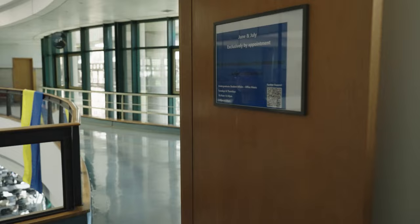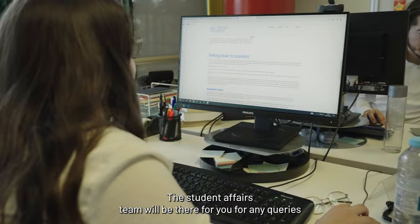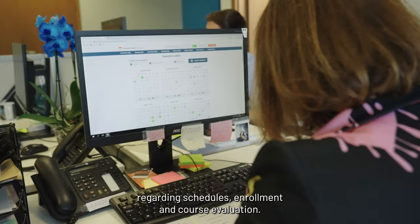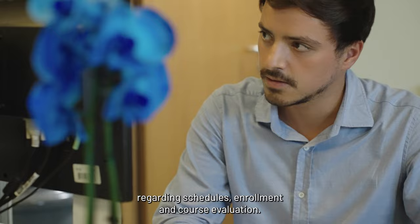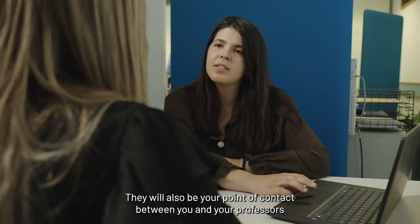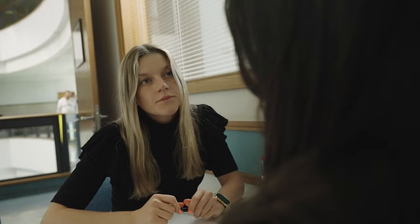On the second floor is where some of the student support services are located. Let's start with Students' Affairs. This is your go-to department for any questions related to your academic path. The Students' Affairs team will be there for you for any queries regarding schedules, enrolment and course evaluation. They will also be your point of contact between you and your professors, and they will help you find and understand the rules and regulations of the program.